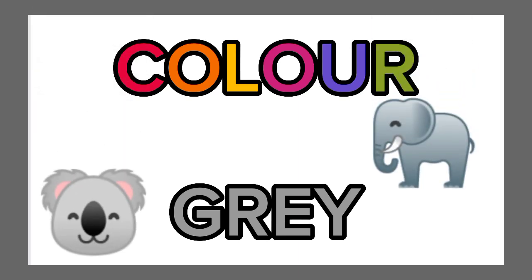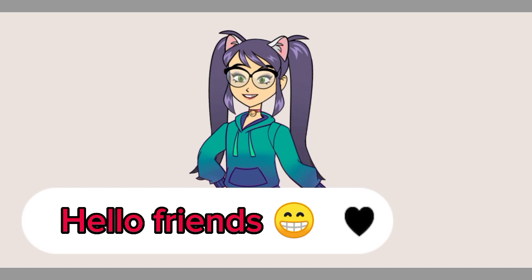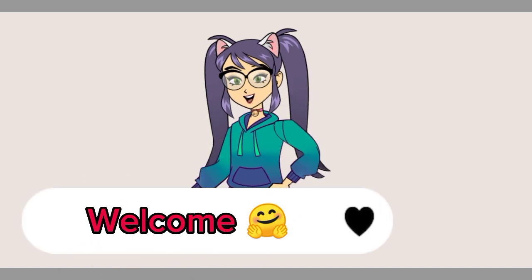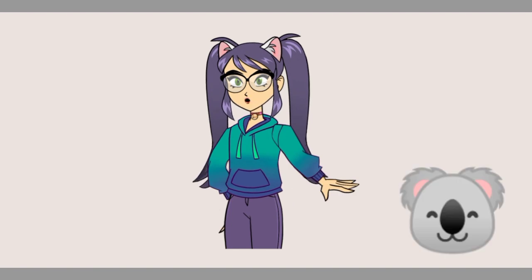Hey kids, welcome to another video! Today's video is about colors, and today's color is gray.